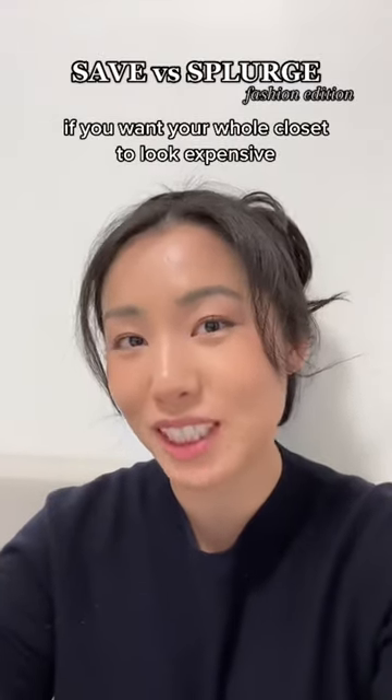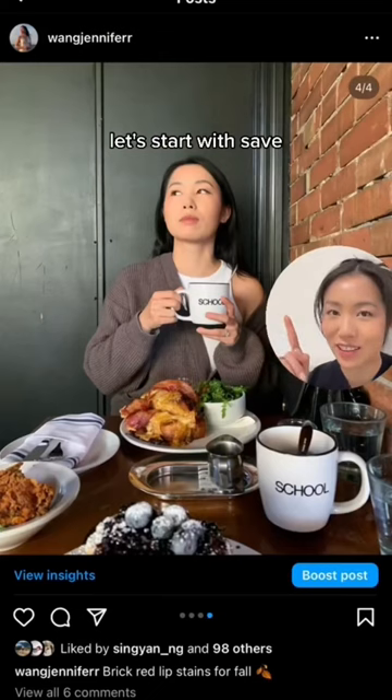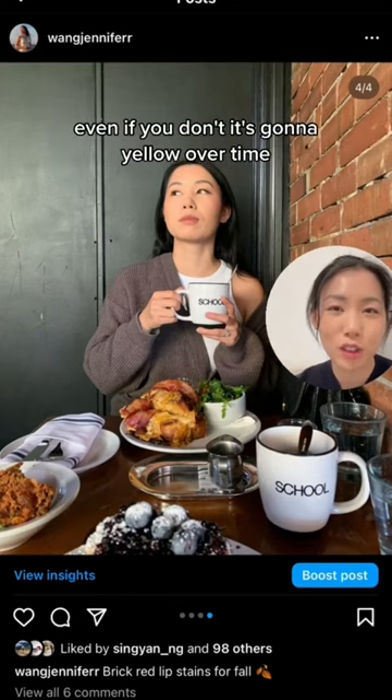If you want your whole closet to look expensive but you don't want to break the bank, let me tell you what to save or splurge on. Let's start with save: tank tops and t-shirts. You don't need a super expensive one, especially the white ones, because you're going to get them dirty, and even if you don't, they're going to yellow over time.